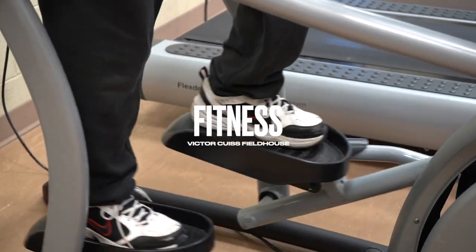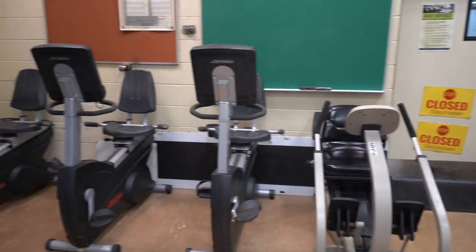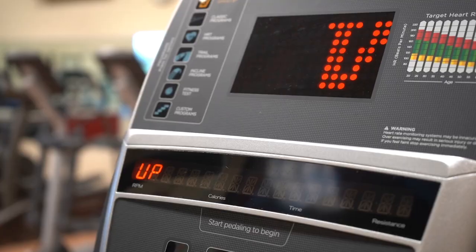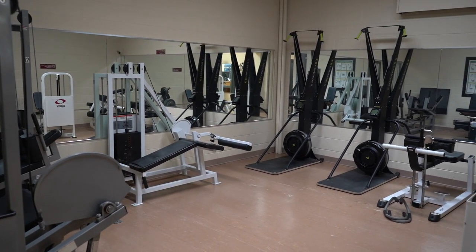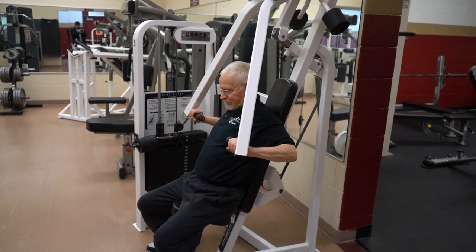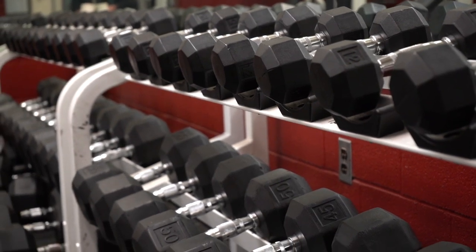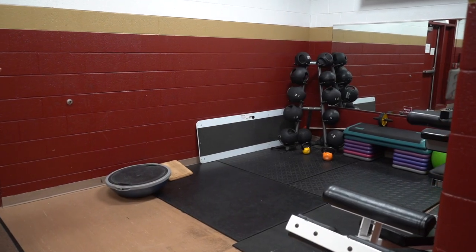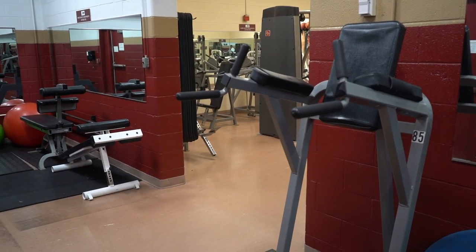Welcome to our workout facility. Here we have plenty of bikes, along with treadmills and ellipticals for your cardio work. We also have plenty of resistance machines for you to utilize, more resistance machines with weights that you can add to them, and a room for free weights. Finally, we also have an area where people can stretch and do extensive core workouts.